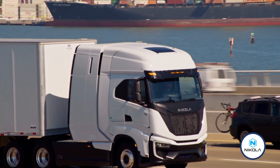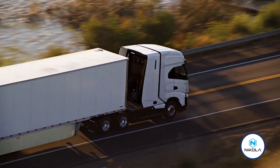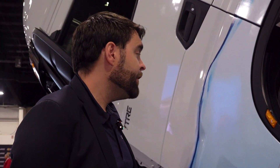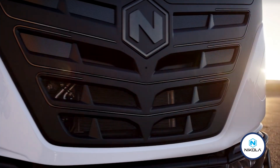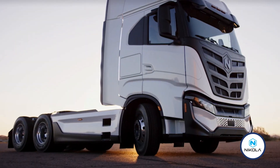This is our fuel cell electric truck and the range of this truck is up to 800 kilometers, so it really covers most of the regional haul applications. We also have our battery electric truck and that truck has a range of up to 500 kilometers.